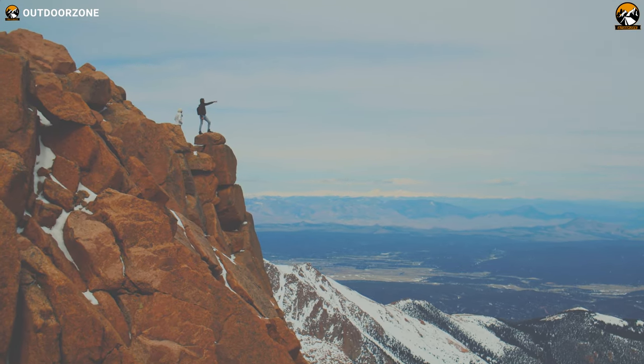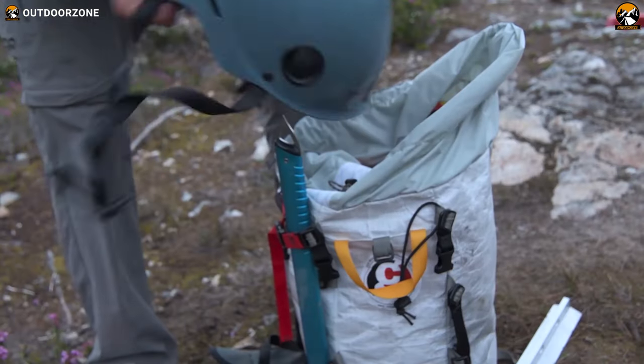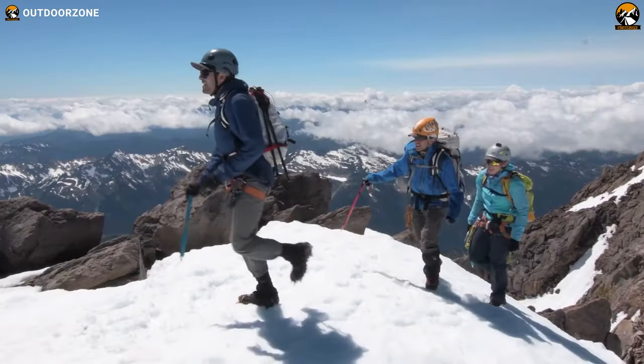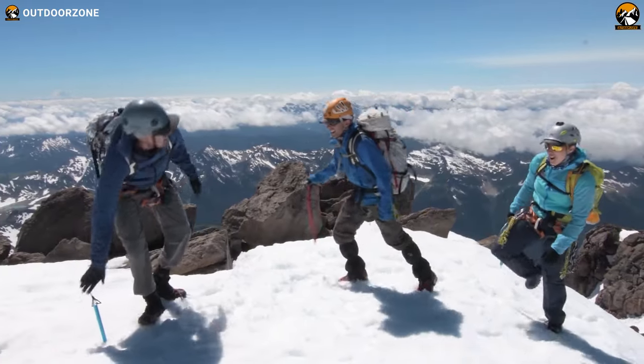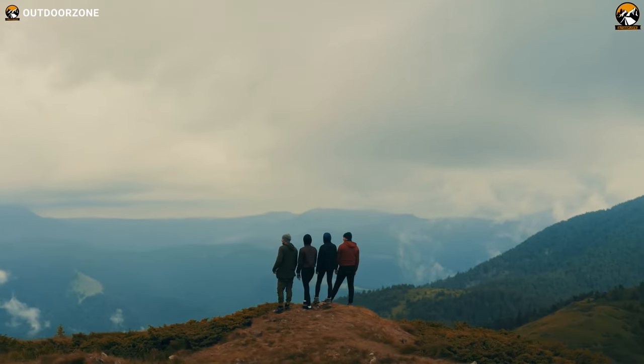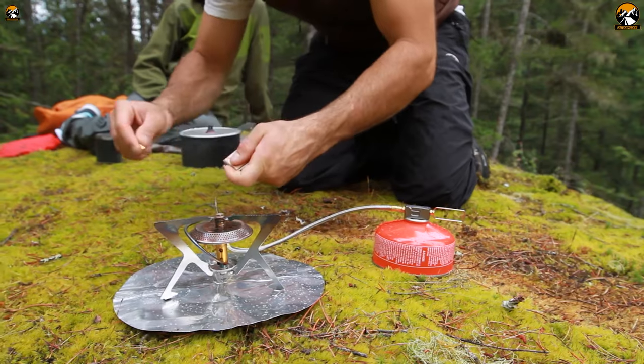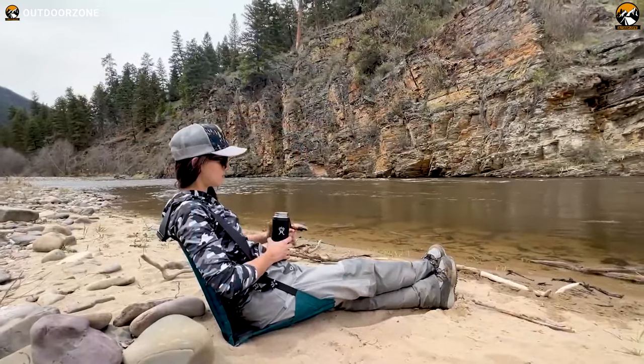Nature is calling, and it's time to hit the trails. But before you lace up your hiking boots, make sure you have the right gear. Some coolest hiking essentials will not only make your journey more comfortable, but also safer and more enjoyable. So sit back, relax, and enjoy our second video on the 7 Coolest Hiking Gear Essentials available today.